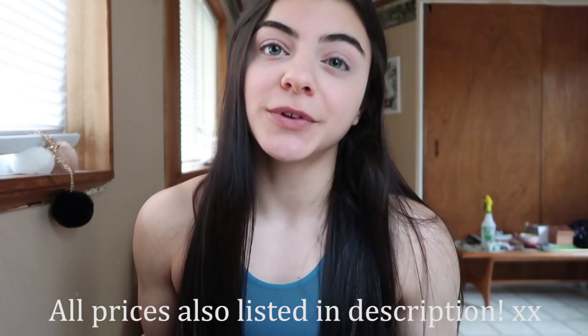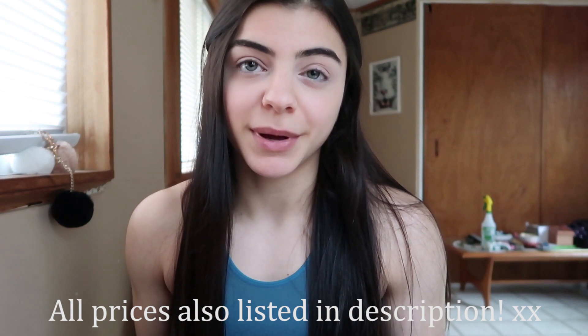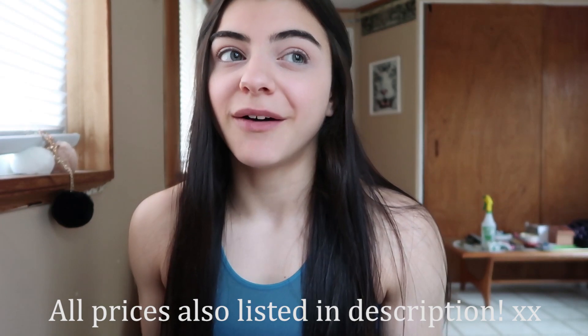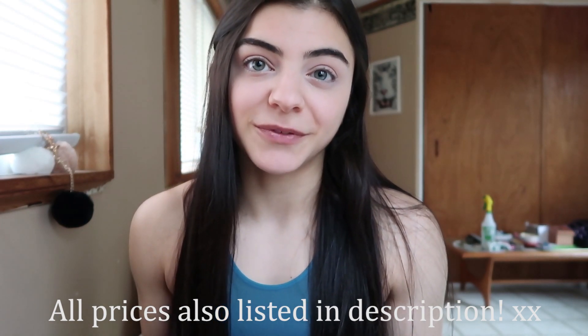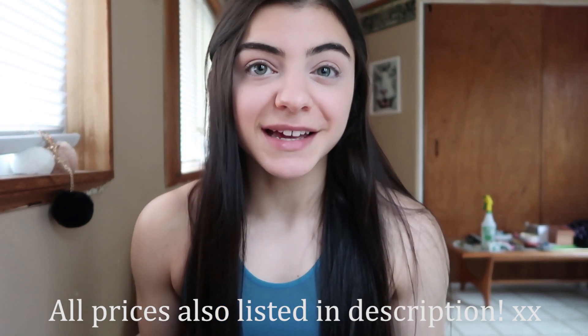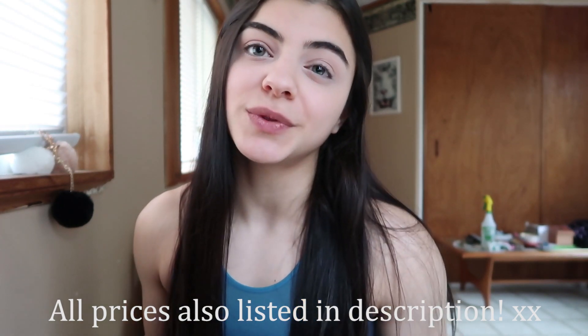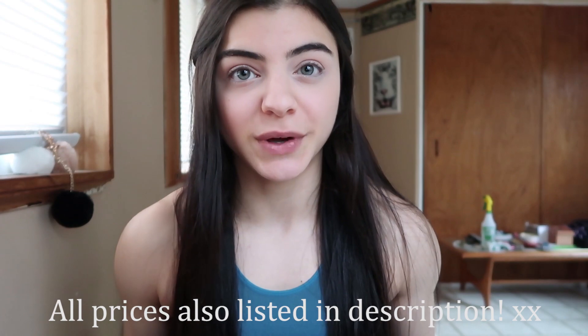Hopefully this will have all your questions answered about some of the products I go over and just make the whole process easier, because I know how overwhelming Black Friday can be. I just wanted to make this as smooth and painless for you guys as possible.